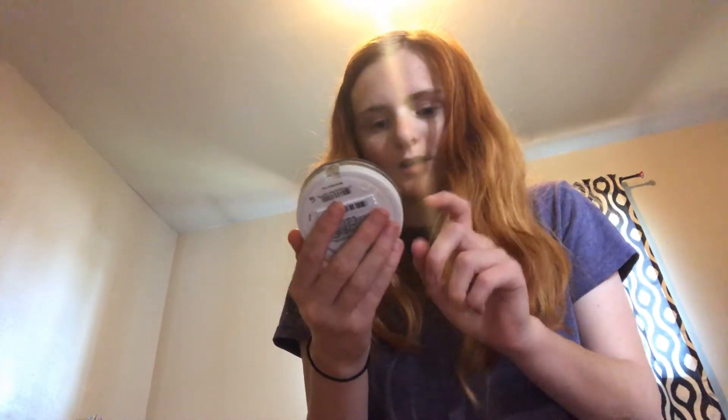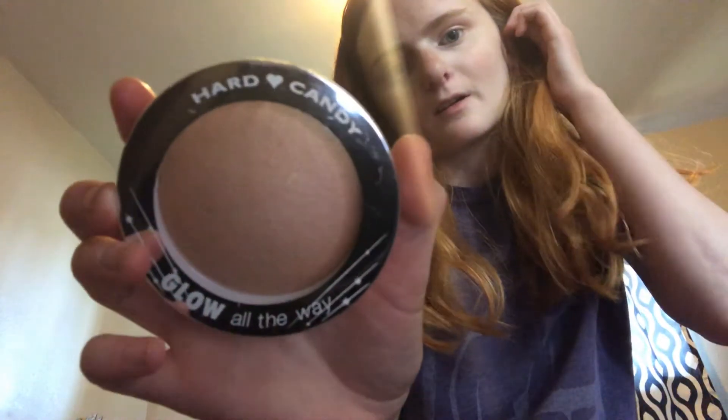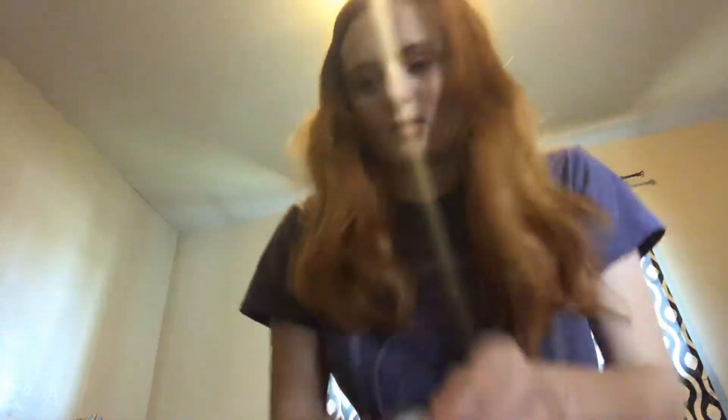I found this Hard Candy Glow All the Way highlighter in the shade Tiki. At Walmart this is like $5.97 to $6.97, so I got it because I've been wanting this and it's only a dollar here. I needed a new highlighter, so that's perfect.